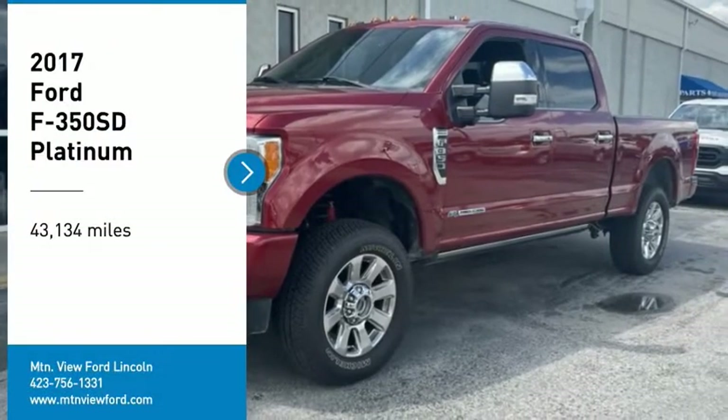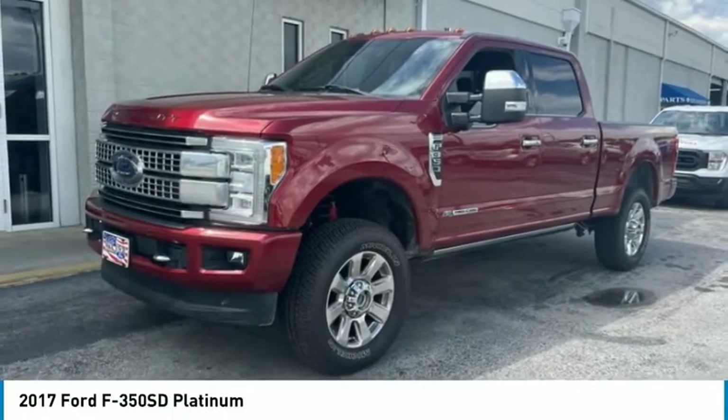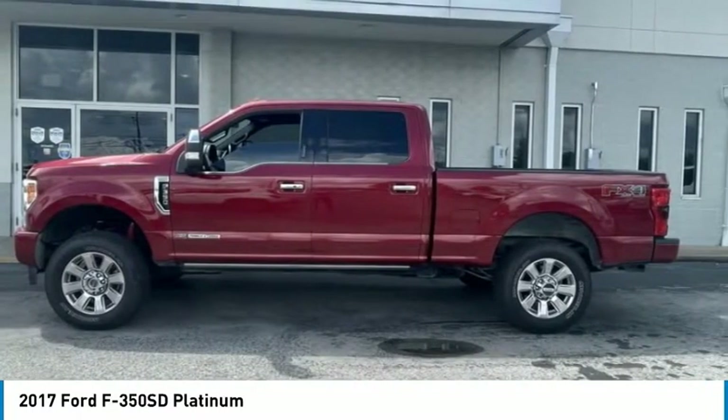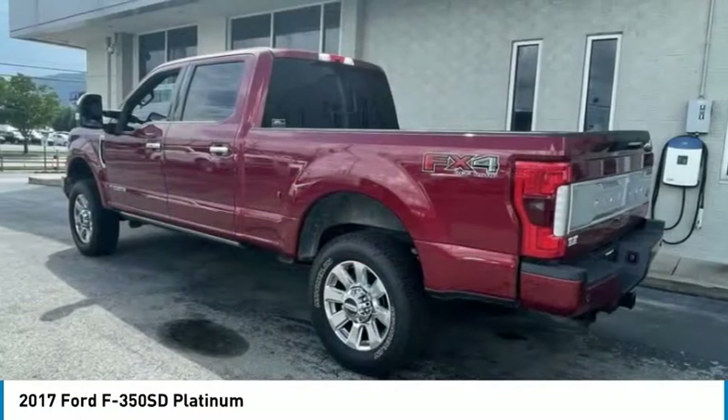Make a great choice today with the 2017 F-350 Super Duty. Head-to-head fuel efficiency. Head-to-head towing. Head-to-head torque.